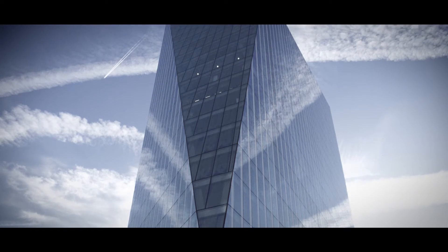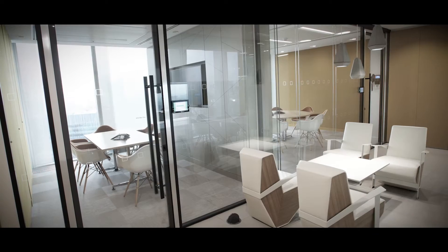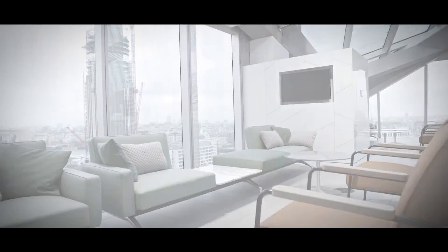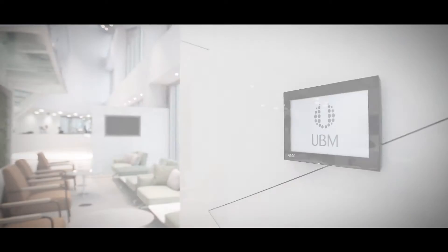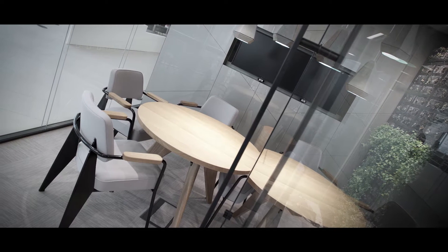UBM's new headquarters at 240 Blackfriars Road is an architecturally impressive building, reflecting a new age of activity-based working. Their vision was to create a LEED Platinum building that not only saved energy, but augmented employee productivity, creating a personalized work-life philosophy. Vanti created a technology experience that truly delivers on that brief.